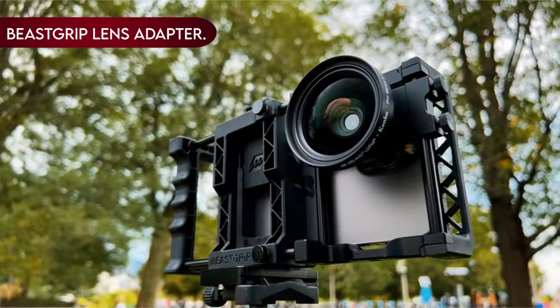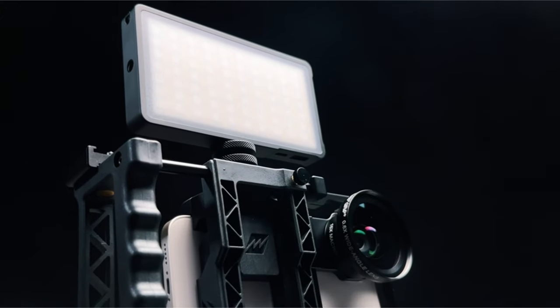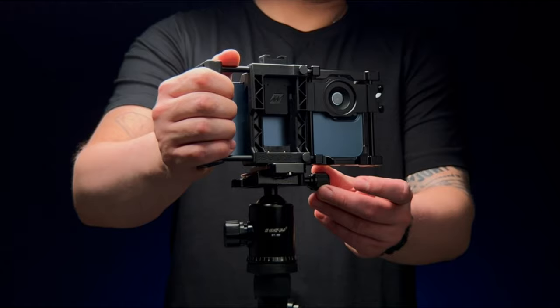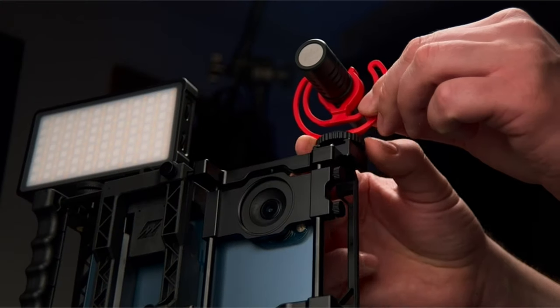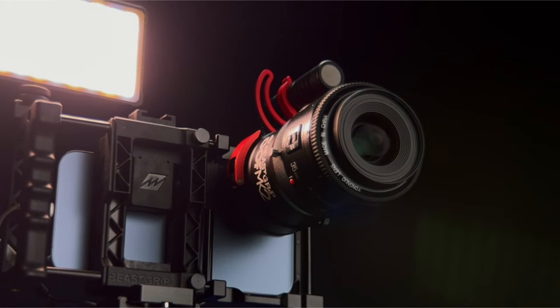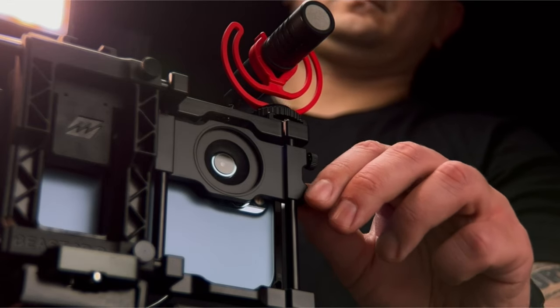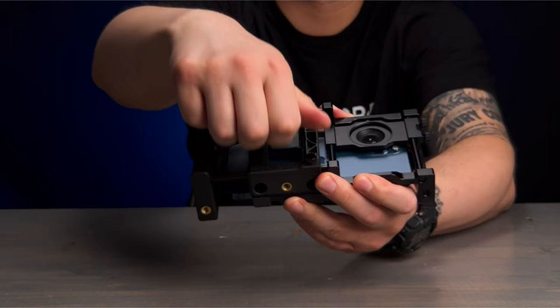On number 12: BeastGrip Lens Adapter. The BeastGrip Lens Adapter for the Galaxy S24 Ultra is not just an accessory — it's a versatile companion that transforms your smartphone into a photography powerhouse. With a modular design that boasts a removable lens mount assembly and handle, this adapter is a transformative tool. Whether you need a simple tripod mount or a full-featured camera rig, the BeastGrip Lens Adapter has you covered. This modular design allows you to customize your setup and go from casual shooting to a professional-grade rig with ease.